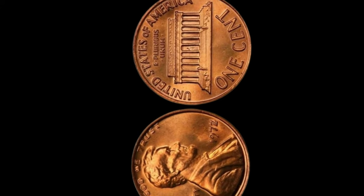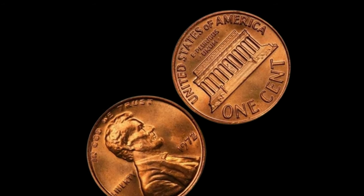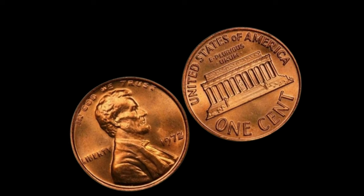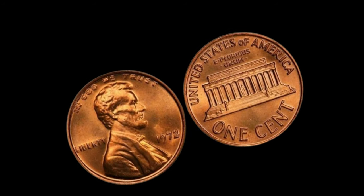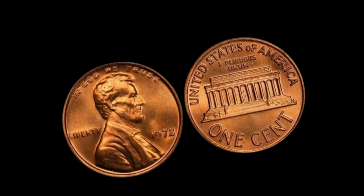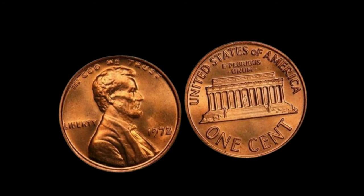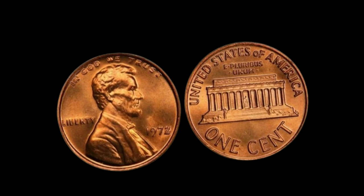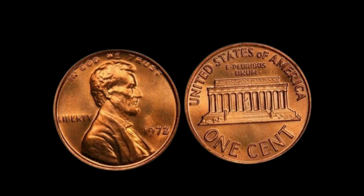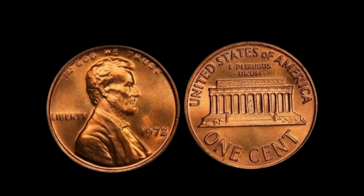We've got something truly remarkable to share with you: the story of the elusive 1972 Lincoln penny without a mint mark, rumored to be worth millions of dollars. While it may seem like just a small piece of copper, some pennies hold secrets that can make them incredibly valuable. In the world of coin collecting, rarity is key. And when it comes to the 1972 Lincoln penny, one particular variant has captured the attention of collectors worldwide — the penny without a mint mark.